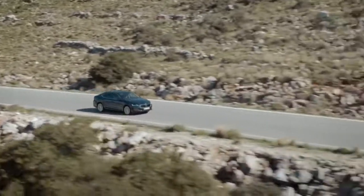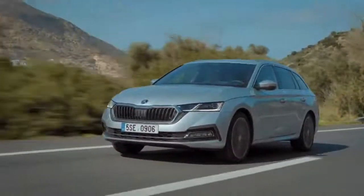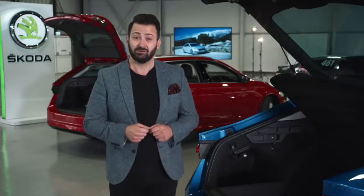This latest version of the Octavia is a stunning car. The overall design brings the car bang up to date, but if you think it looks the business on the outside, wait until you see it on the inside.